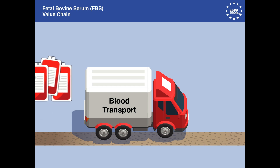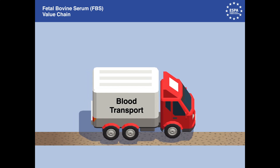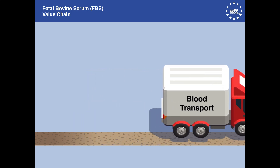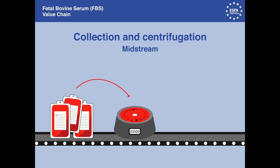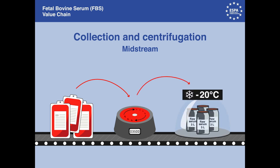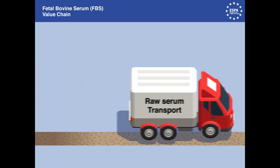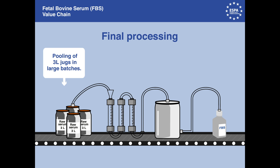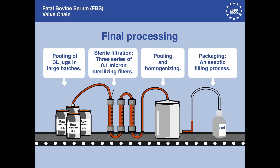Transportation time allows for completion of the clotting process, which is vital for the activation of the growth factors. The bags containing the clotted blood are then transported on ice to a local processing facility. The clotted blood is then centrifuged to obtain the raw serum before being frozen at minus 20 degrees Celsius. The raw serum is then transported to the production plant for final processing, thawed the night before processing, then sterilized through a series of filters, and finally pooled and homogenized prior to aseptically filling sterile bottles with the finished product.